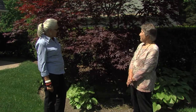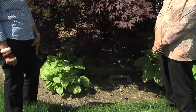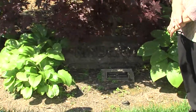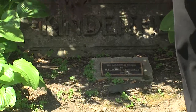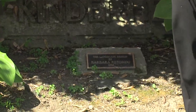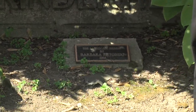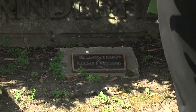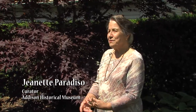We have a plaque to Barbara Rotondo, who was a landscape artist. Barbara Rotondo was a member of the Addison Historical Society. She was an Addison resident, and she was employed by Schwarz Nursery over at Army Trail and 53. She was asked to design the garden here surrounding the museum buildings, and we have the results of her work here.